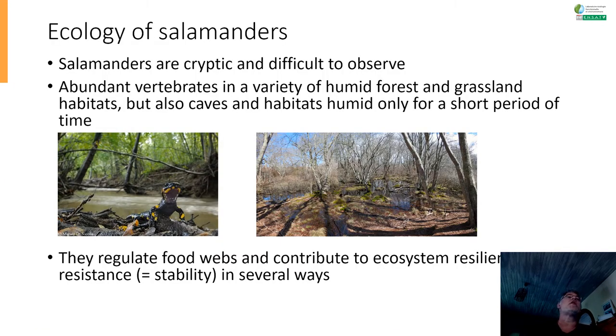The ecology of salamanders is also very important to keep in mind, because I'm sure most of you have never seen a salamander, or if you have, it may have been in a zoo or a captively bred individual. That's because salamanders are cryptic and very difficult to observe. In some areas with very good conditions, they can be abundant — in humid forests, grassland habitats, but also in some caves and habitats that are humid only for a short time. But you need to look very closely, because most of them are not out during the day.